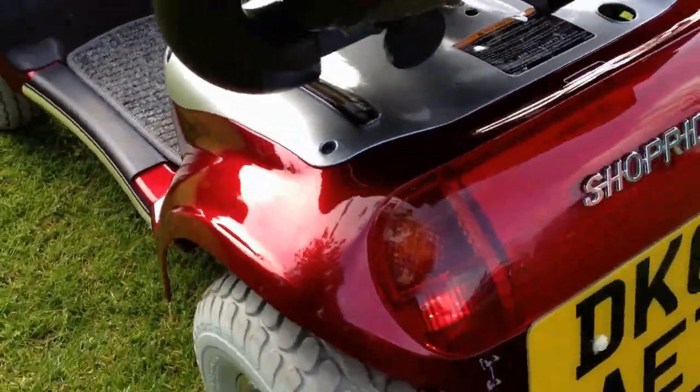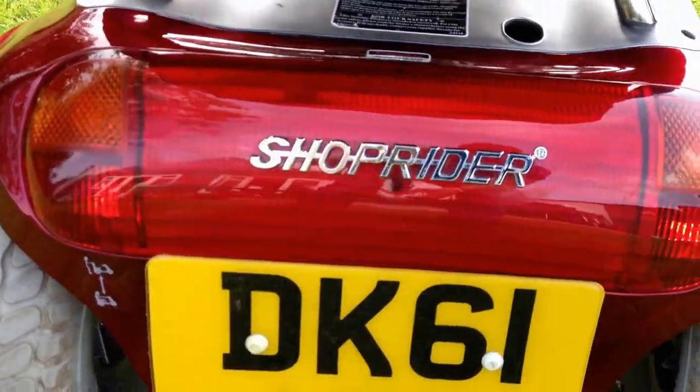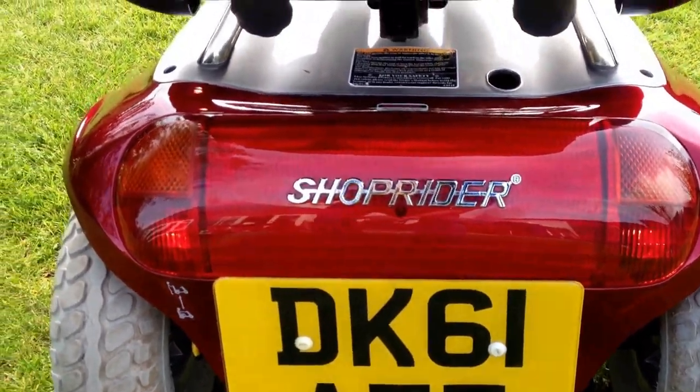At the back there is full lighting as well — it's a bit hard to see because it's quite a bright day, but they are fully illuminated at the back there.